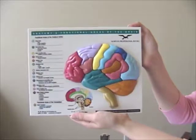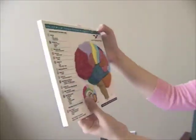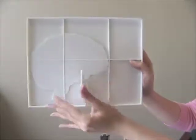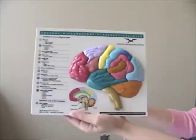Norton Professional Books is proud to offer you a new educational tool that will enhance your clinical practice. This three-dimensional brain puzzle and model, which comes complete with its own stand, is an ideal apparatus for helping your clients visualize the complexities of the brain.